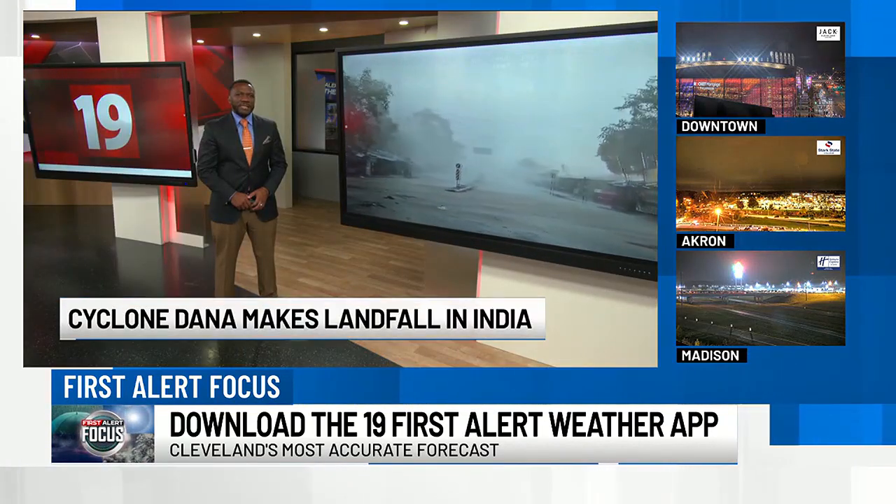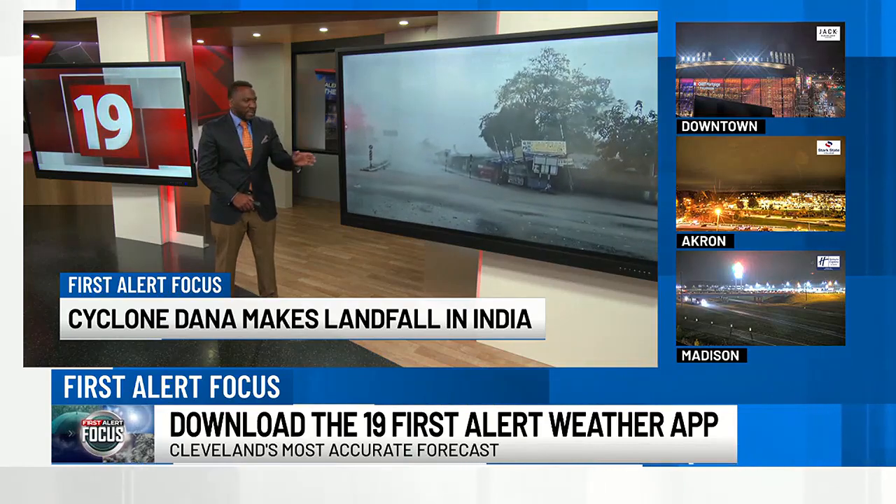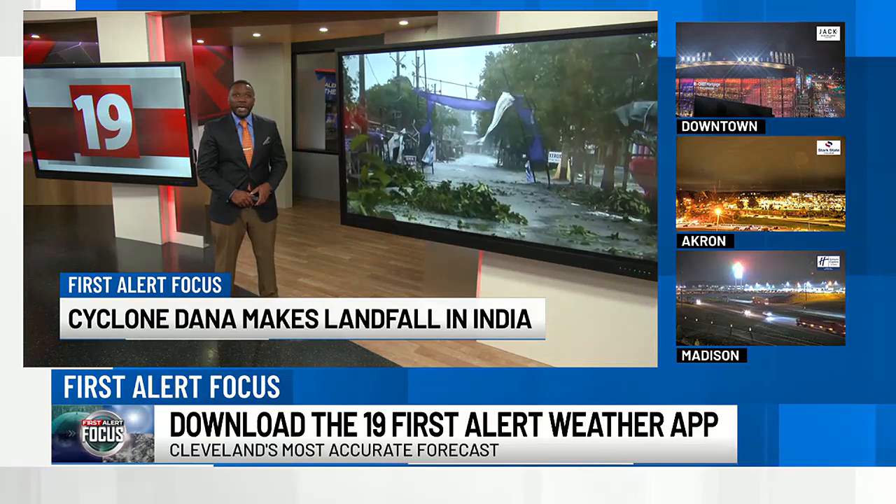Incredible pictures coming from India as Cyclone Dana made landfall. You can see the heavy rains and high winds lashing the eastern part of the country. Up to six inches of rain falling in some places.